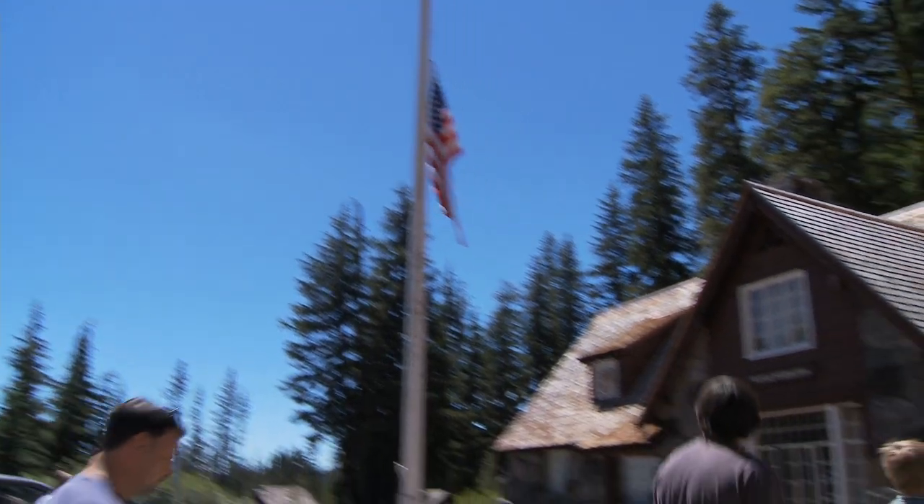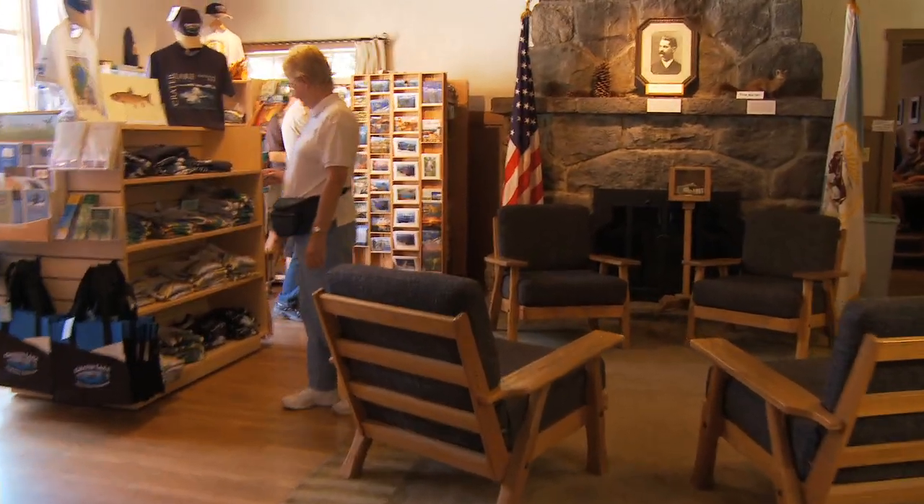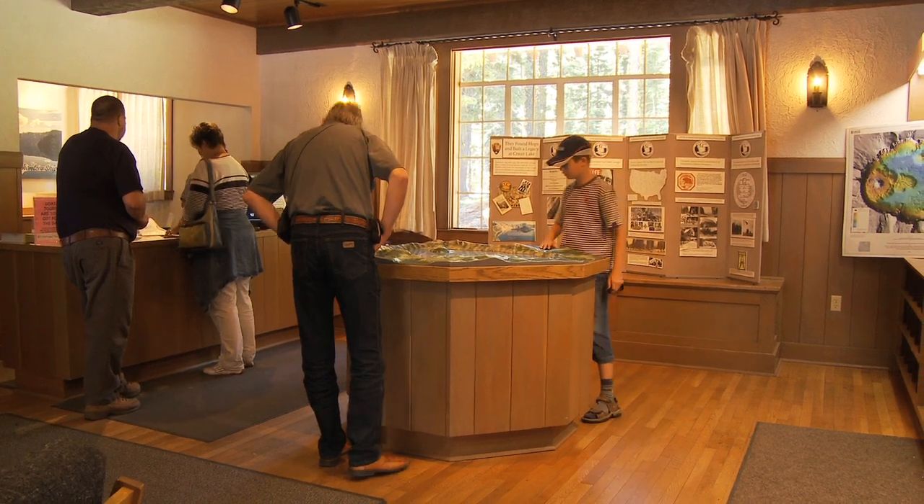I always begin by going to the Visitor's Center. You can usually find a trail map, browse through picture books, and you can talk to a ranger about trail conditions.